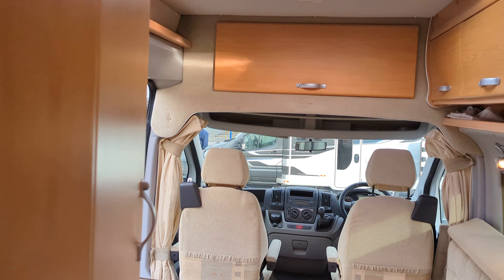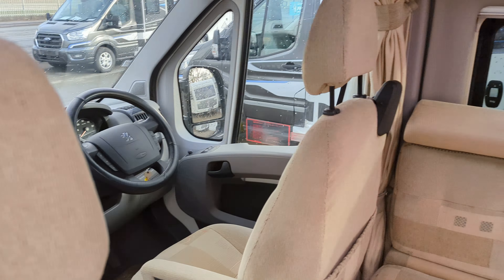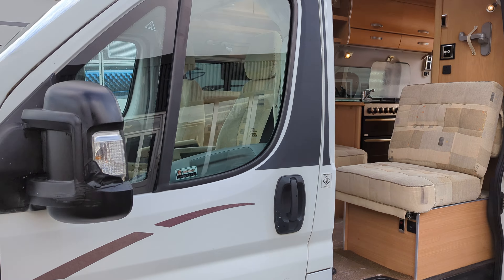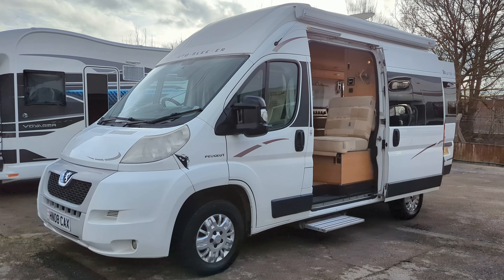So this is it — this is the Auto Sleeper 2008 Symbol that we've got for sale. It's available now. Part exchange and finance options available for both. Thanks for watching — tell us what you think in the comments below.